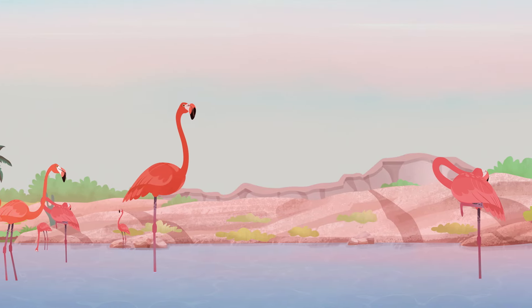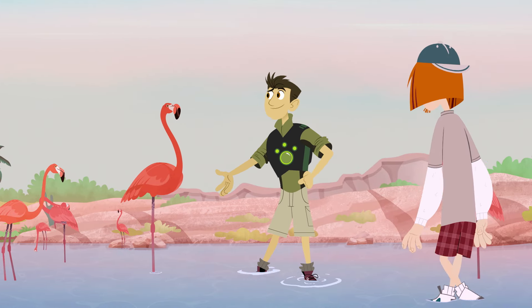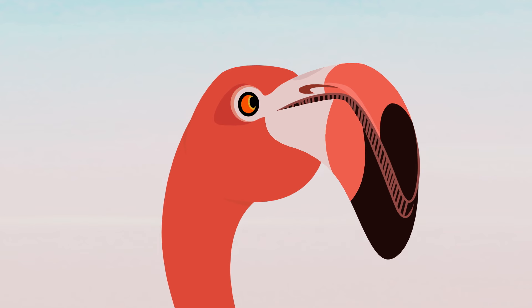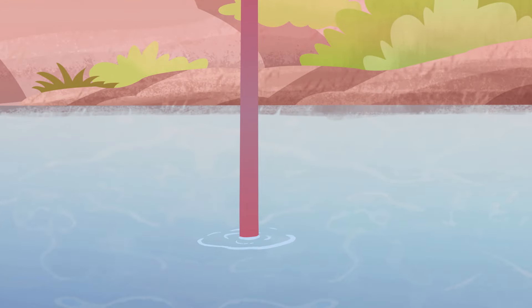Here they are, Jimmy. This salt marsh is the home of the Caribbean flamingo, one of six different flamingos in the world. Check out that cool hooked beak, the long S-shaped neck, the brilliant pink feathers, and the legs that...